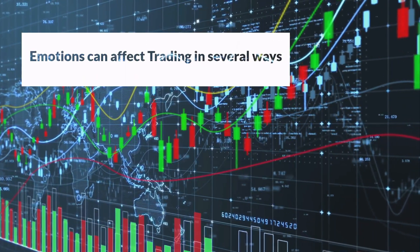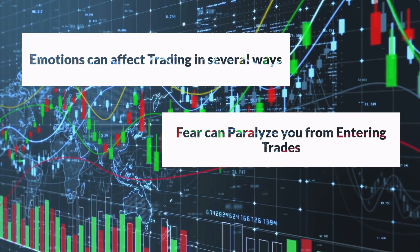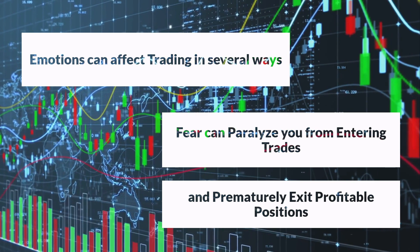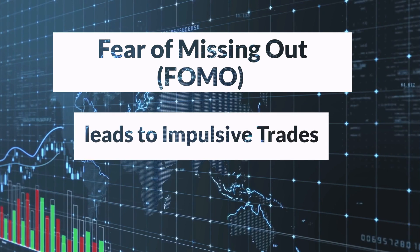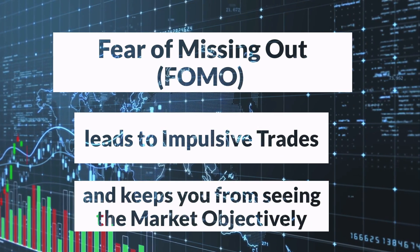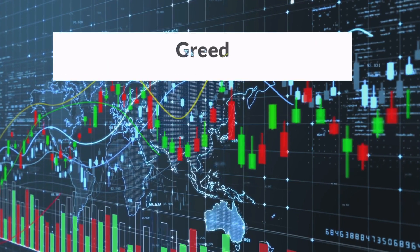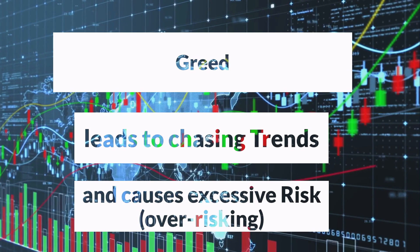Emotions can negatively affect trading in several ways. When fear takes over, it can paralyze you from entering trades or cause you to prematurely exit profitable positions. This fear of missing out or fear of losing can hinder your ability to objectively assess the market and make rational decisions. On the other hand, greed can lead to chasing after unrealistic profits, taking excessive risks, and not adhering to your trading plan.